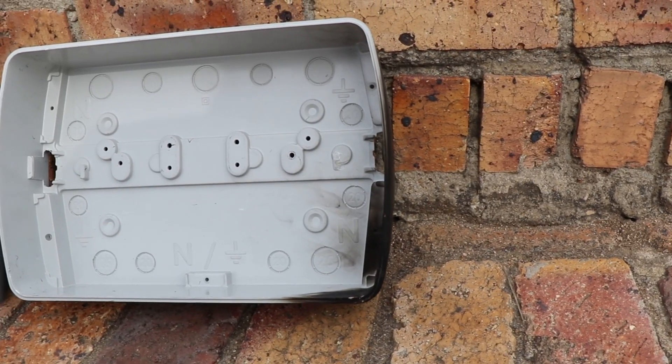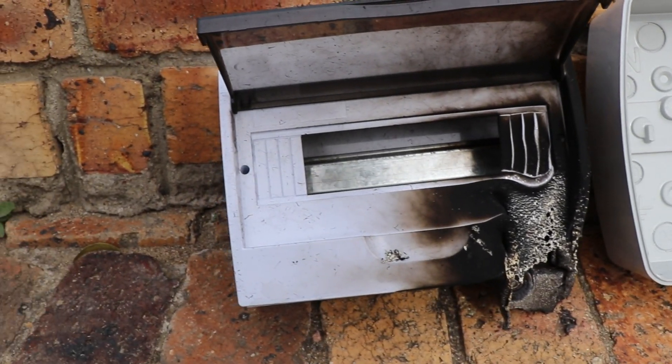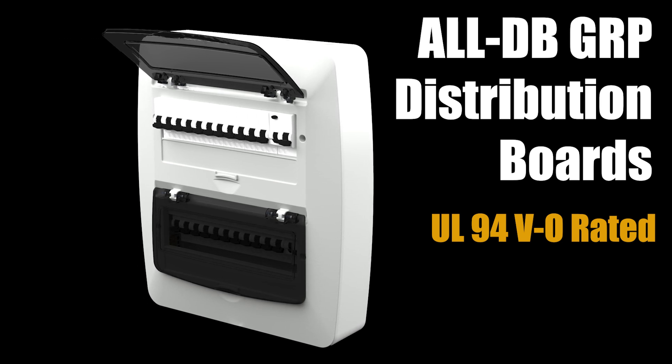Imagine that the enclosures you use in your solar setup actively contribute to reducing risk. Well, with GRP, that's a reality. Don't sleep on this crucial safety standard — make GRP your preferred material.